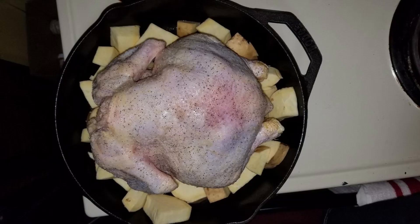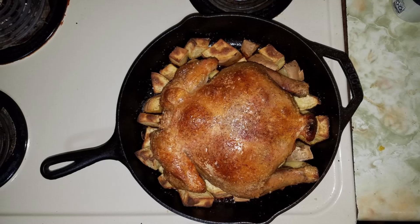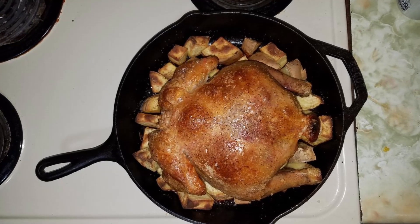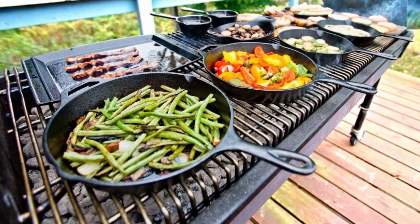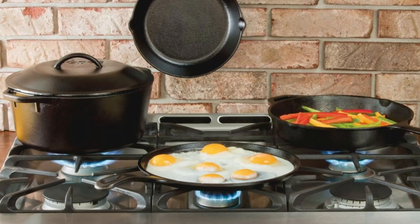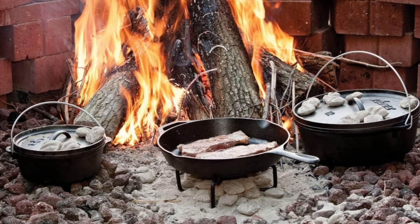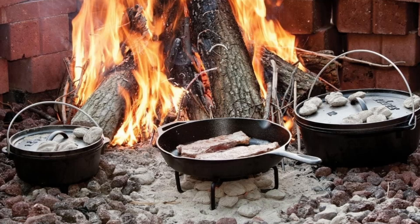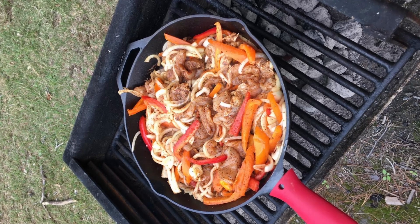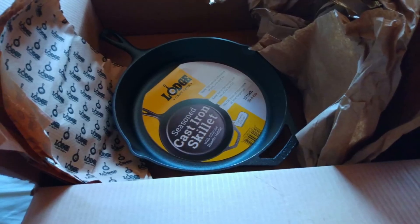The Lodge 12-inch cast-iron skillet is an excellent fit for anyone who loves cooking, values durability, and appreciates the flavor-enhancing qualities of seasoned cast-iron. Whether you're a seasoned chef or a beginner, this skillet provides versatility, ease of use, and superior cooking performance. From stovetop to oven to open flame, it's a dependable tool — and with Lodge's legacy of quality, you're investing in a skillet that could easily last a lifetime.